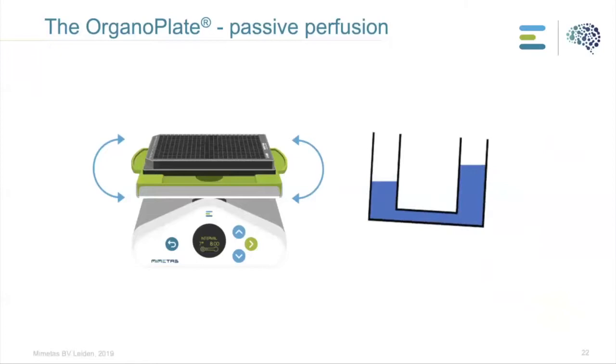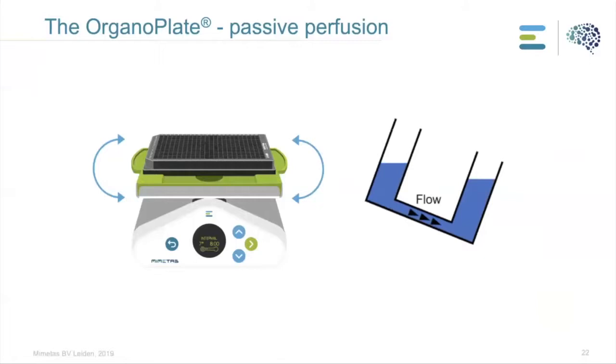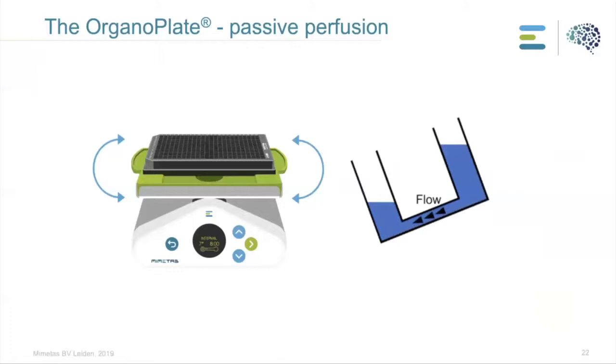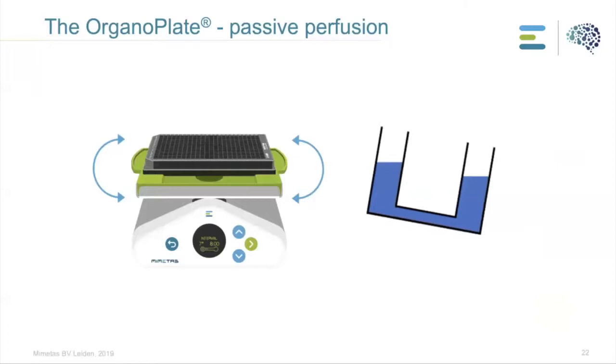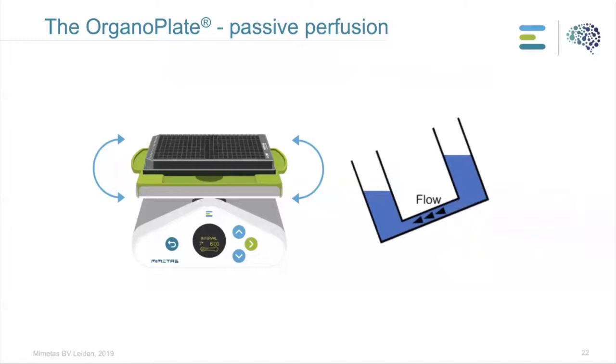We aim for an easy-to-use platform, so instead of attaching our system to a pumping system, we induce flow by placing the plate on the MIMETIS rocker. With this rocker system, we introduce flow with passive leveling of the liquid. The rocker tilts from one side to another, so the medium applied at the inlet flows toward the outlet and all the way around, giving a bi-directional flow in our system.